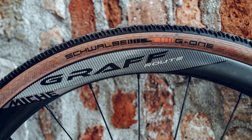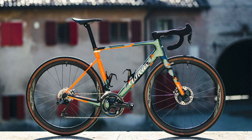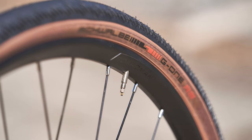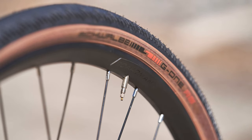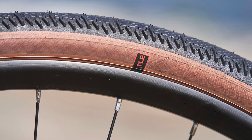Other spec choices included the new Graphene Route gravel wheels from Miche, sporting a 36mm deep rim with a hookless 24mm wide internal width. The Schwalbe G-One RS tires are a popular choice among gravel racers as a fast option for all-round riding.